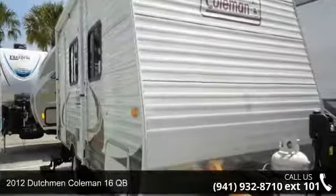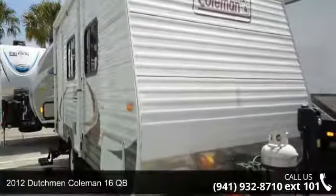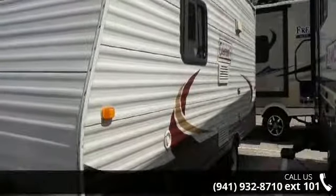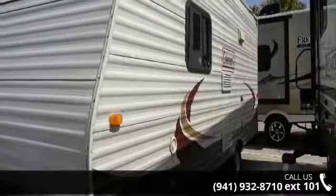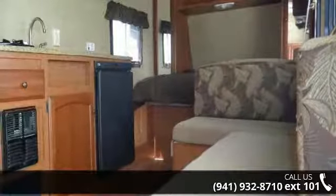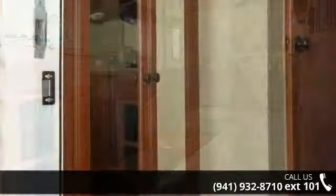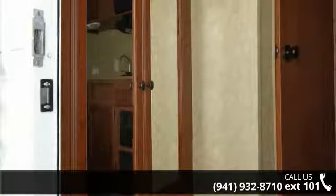Begin an adventure with this Dutchman 2012 Coleman 16QB. Whether you are planning on vacationing, adventuring, or just relaxing, this travel trailer does it all. This unit is perfect for those looking to maximize fuel efficiency but maintain all of the conveniences of a well-appointed, feature-packed RV.